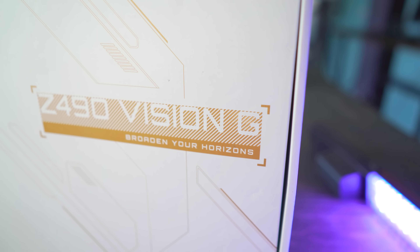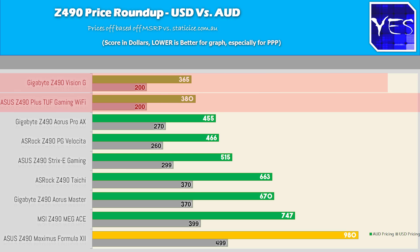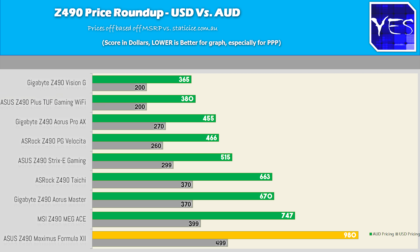First of all, the price. These are the MSRPs in US dollars, and from what I can check on Newegg, this is roughly what they are coming in at in the US. Though when we look at the price comparison compared to Australia, this is an important theme going through this video — there is a pricing differential in PPP terms versus the US, and it looks like Gigabyte is edging out here. If you're in Australia, the Gigabyte boards are going to represent the best value automatically.